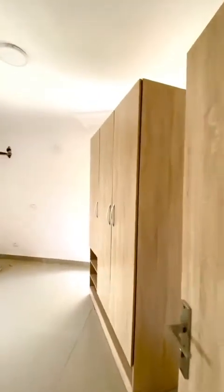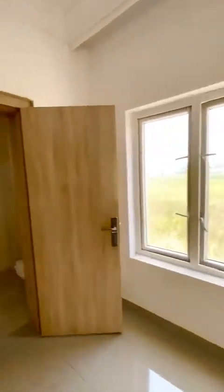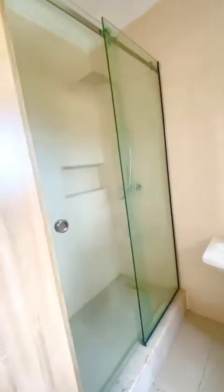One of the rooms upstairs. The bathroom. So this is room number two. We have one room downstairs. This is the third room.